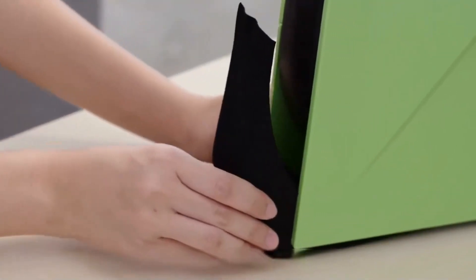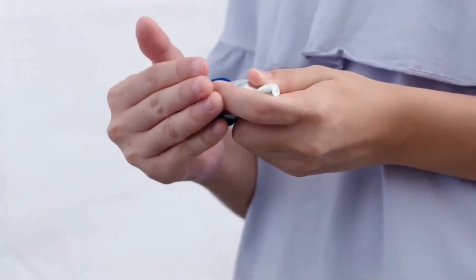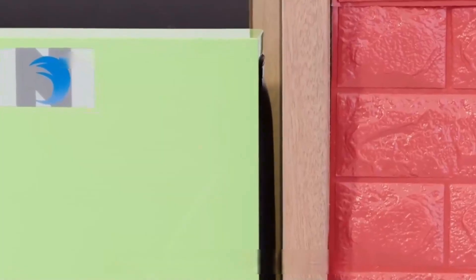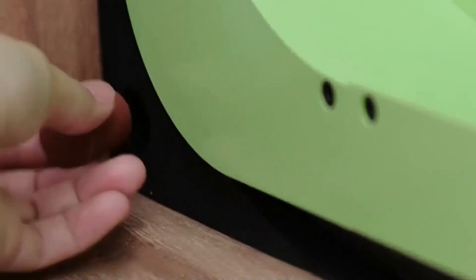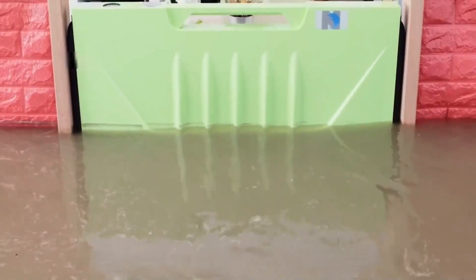When installing, first put the inflatable parts into the two sides of the flood panel and place it inside the door frame. Take out the high-pressure inflatable bottle and install it on the upper inflatable hole of the flood protection board. When activated, both sides will be inflated automatically, filling up the gaps on both sides of the door frame. Finally, install the positioning pins to prevent the flood panel from moving. The whole panel is now installed — much easier and quicker than stacking sandbags in the doorway.